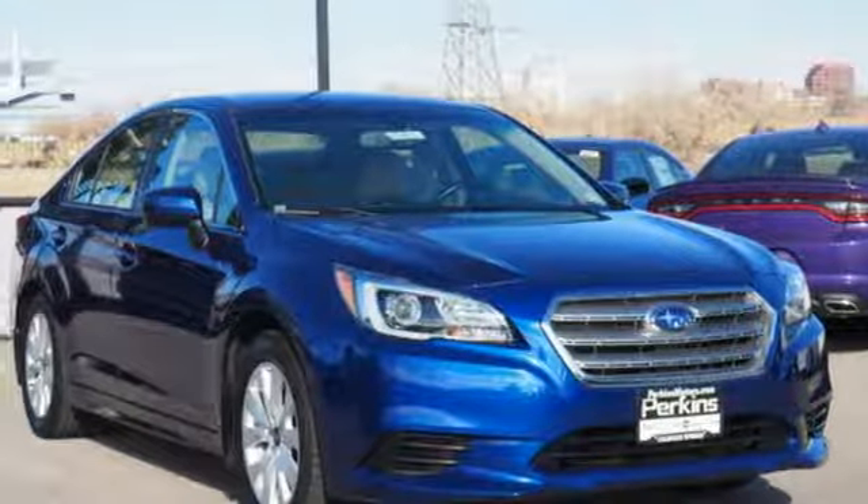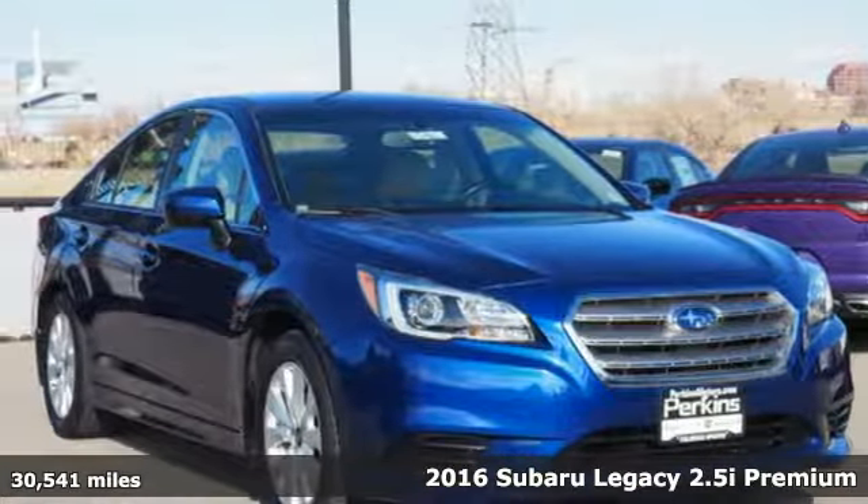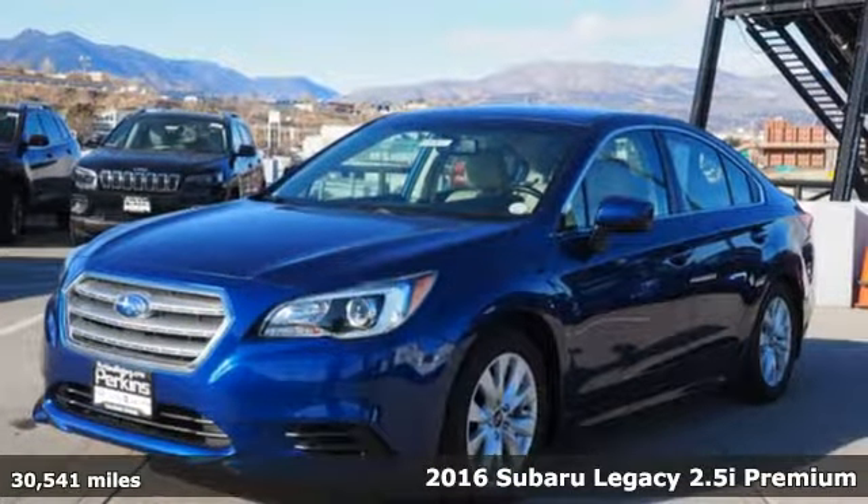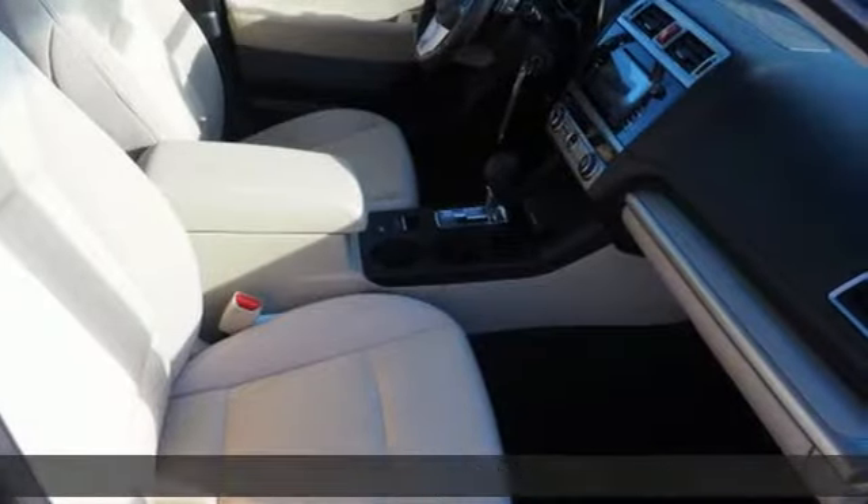Here's a 2016 Subaru Legacy. Durable, reliable Subaru. A great vehicle is comprised of great features like these.